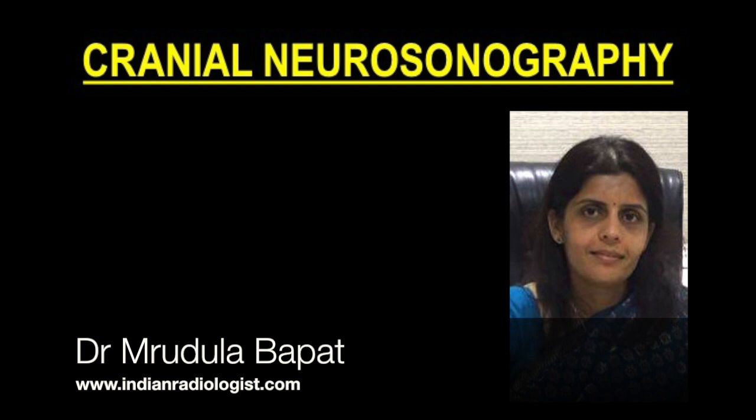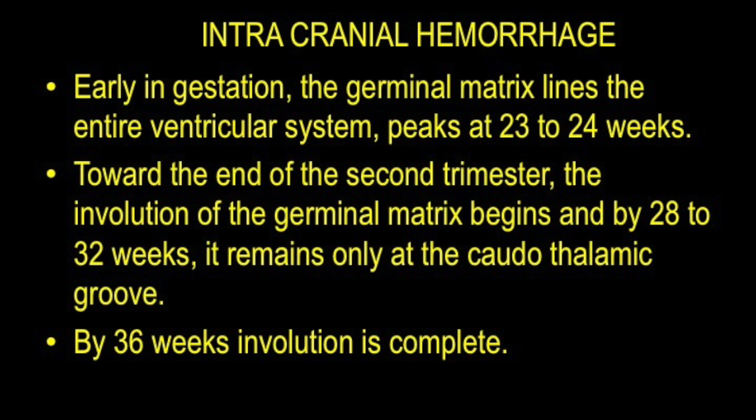High-resolution real-time ultrasound has proven to be an extremely valuable tool in identifying various pathologies in the newborn. Because it is portable and can be quickly performed, particularly in unstable premature infants, it is nearly always the initial examination of choice for identifying pathologies like intracranial hemorrhages, periventricular ischemic lesions, and congenital anomalies.